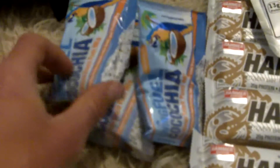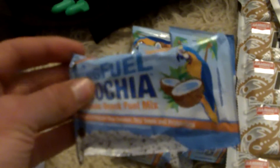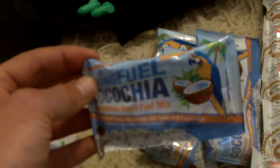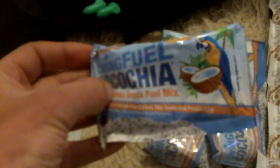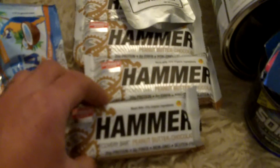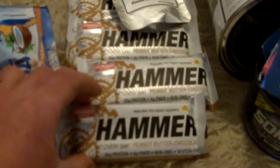Coca Chia Snack Mix — I'll take this and just mix it with some stuff or just eat it on the fly. You can even drop airplane peanuts in with it and it tastes pretty good. It's basically coconut and chia seeds. I've also been using Hammer bars quite a bit — this is the peanut butter chocolate recovery bar from Hammer, so it's got grass-fed whey protein in it.